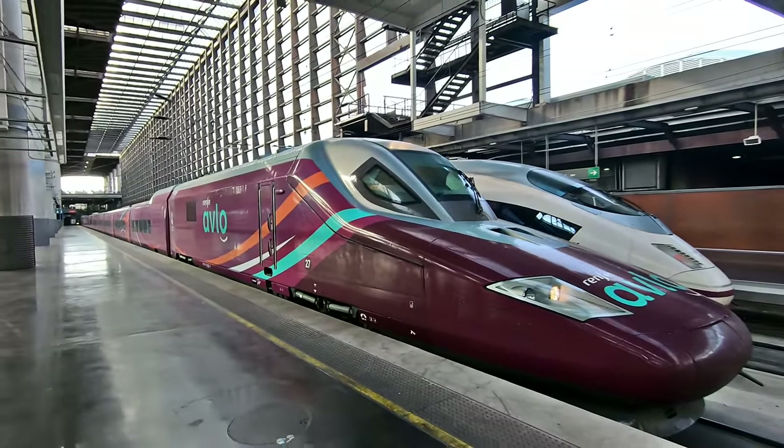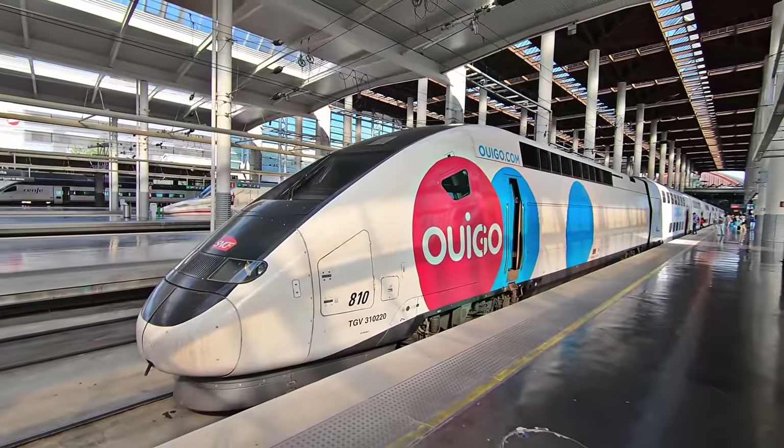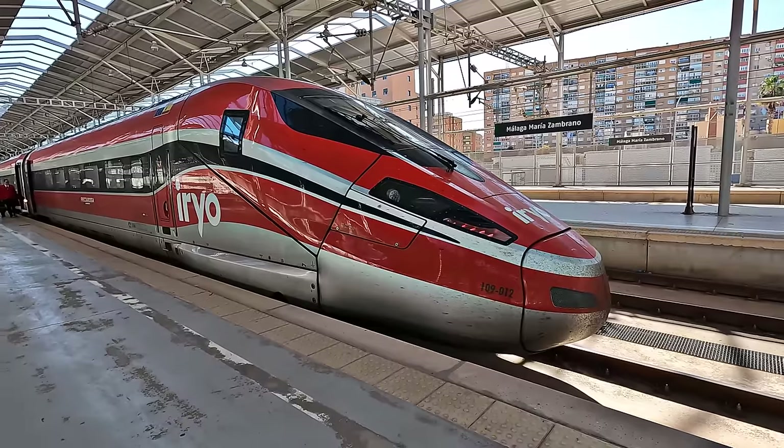Coming up today, we check out all of Spain's four high-speed operators and put them head-to-head. Which is best?